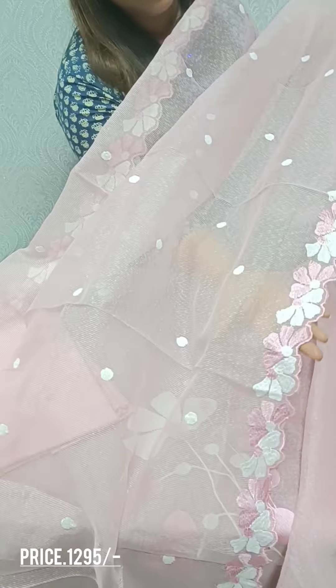This is a gray color with the same design. This is a cotton bottom.